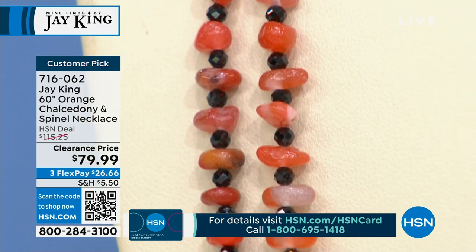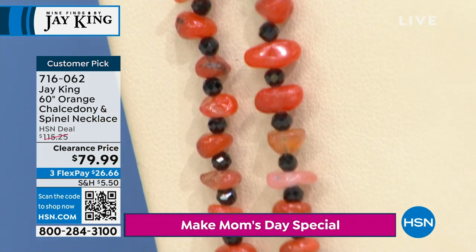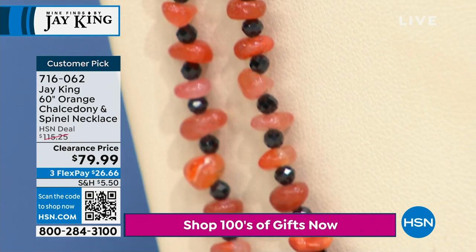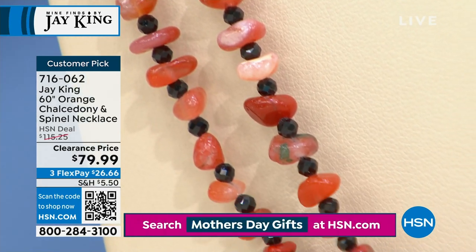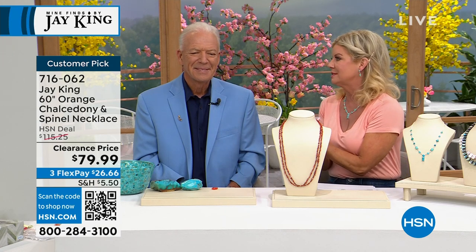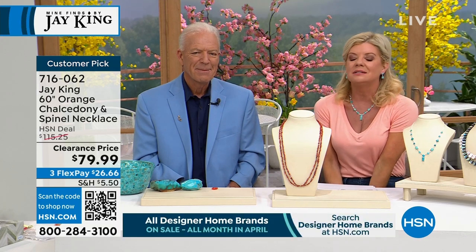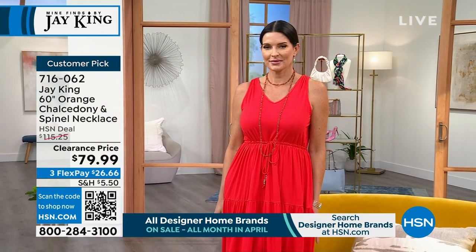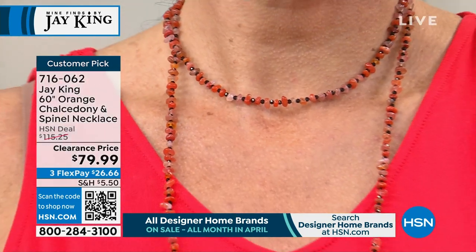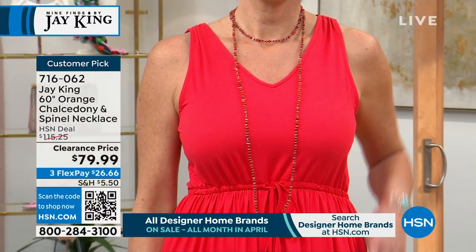It was originally $115. We do not have many of these. It's a costume jewelry pricing — it's $79.99. That's a clearance special. Less than $30 to ship it out to you. Item 716-062. When you go online, it is a customer pick at the higher price. There are so many different ways to style this out — you can use it as a choker, knot it, lariat it, drop it down the back, belt it. And this one also has a closure on it, so you can do multi-strands easily.